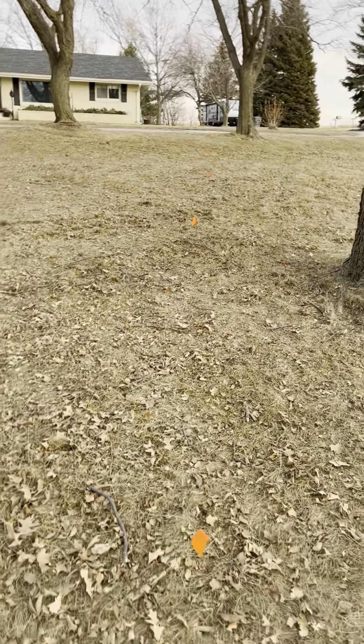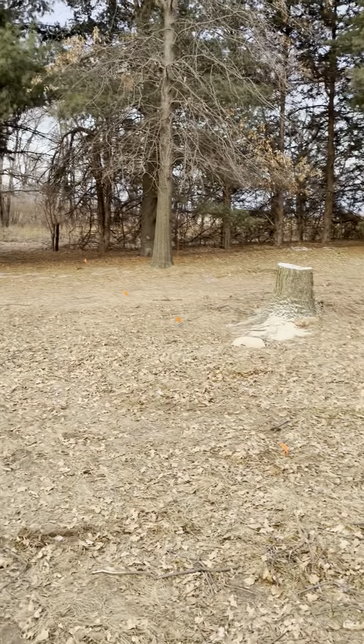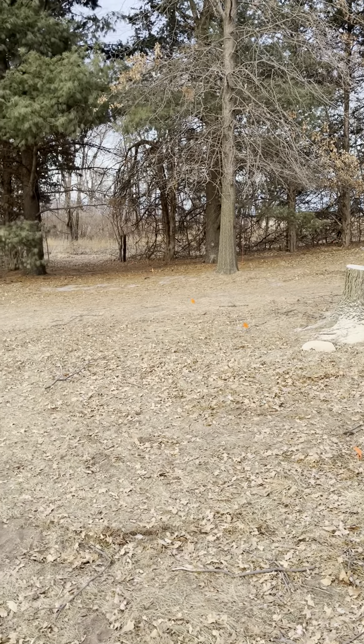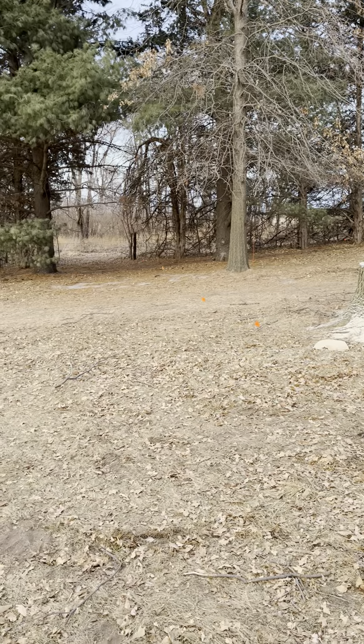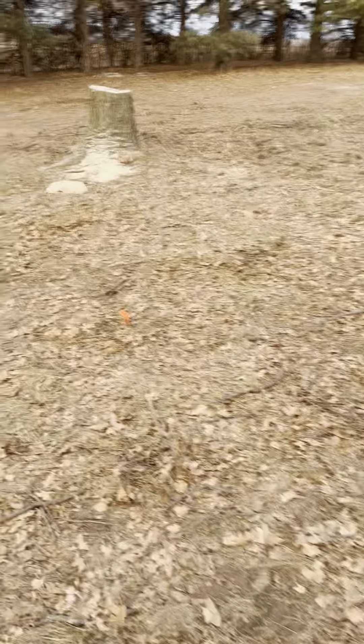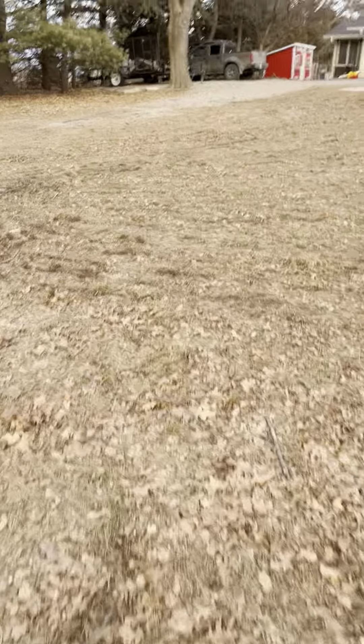These flags down here show where the edge of the graded area is for the shed. The driveway angles in off the other driveway, comes around and goes in. My gate to go out into that north field is over there, so I didn't want to block that off — that way I can still get in there.